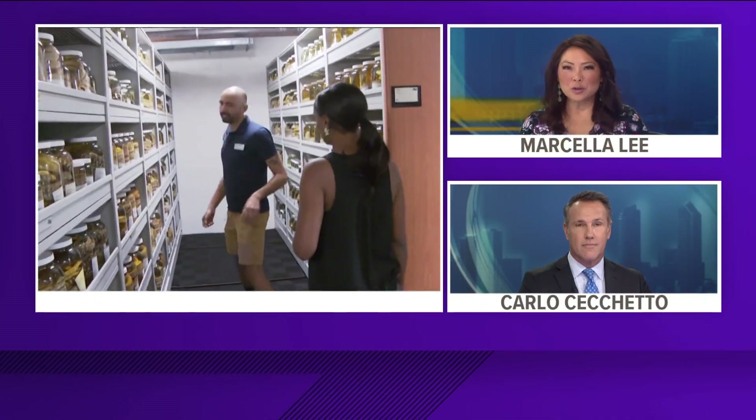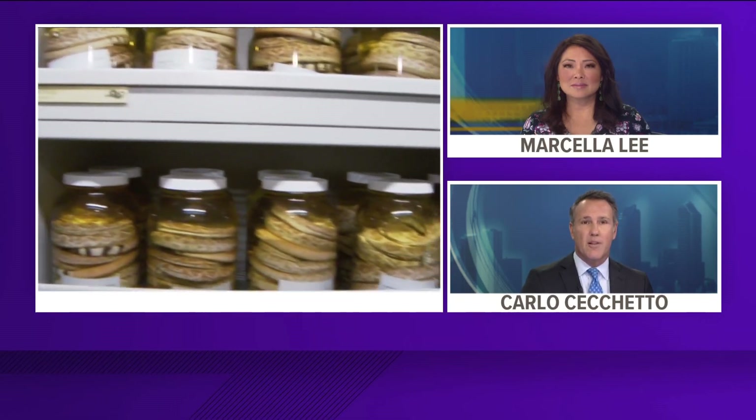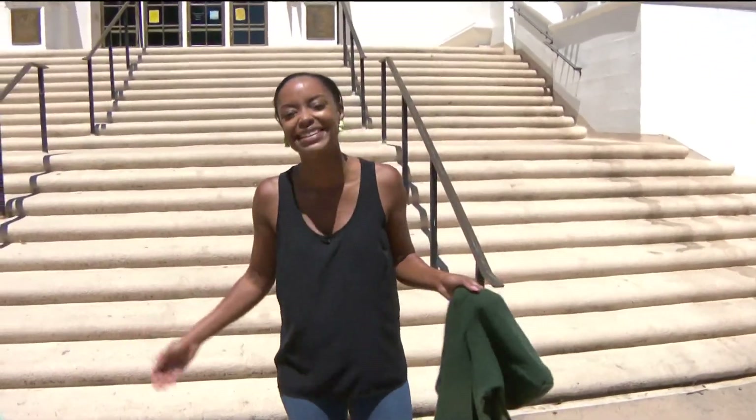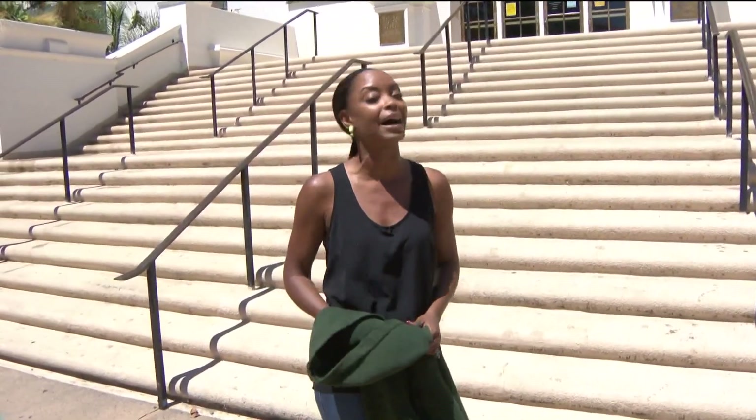Right in the heart of Balboa Park, you'll find the unique biodiversity and natural history of San Diego on display. But the work at the San Diego Natural History Museum is not just about preserving the past — researchers are also working to conserve and protect the health of our country's future. Chief Meteorologist Carlene Chavis tagged along on a behind-the-scenes tour of one of her favorite places in San Diego County, covering both the exhibits and conservation efforts.